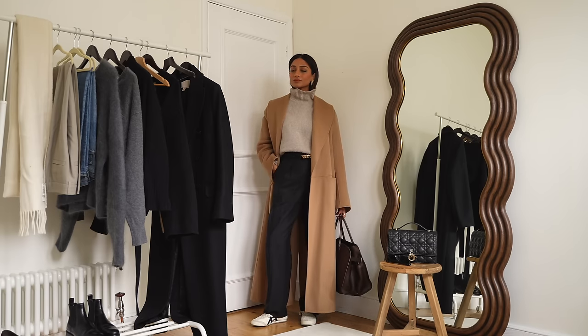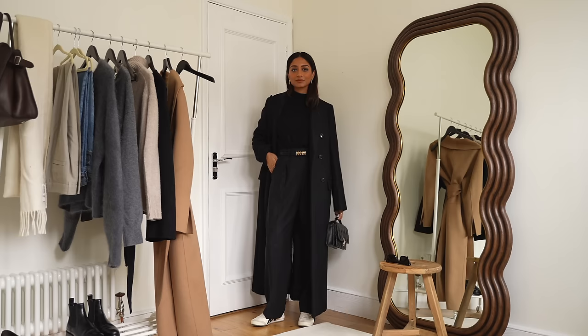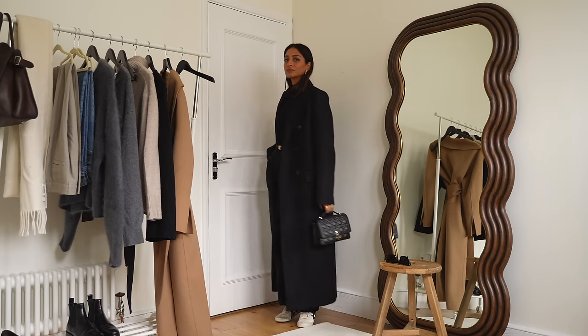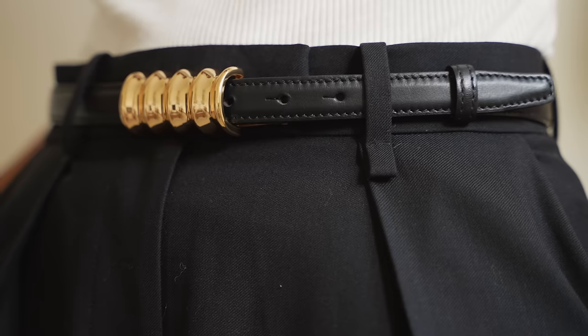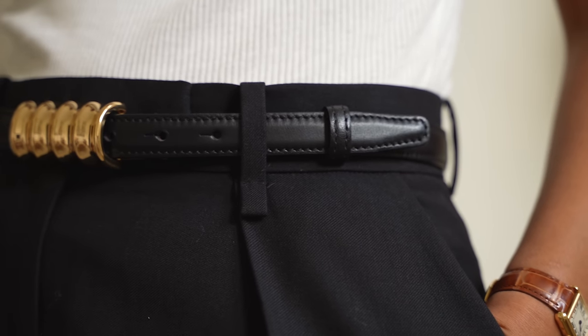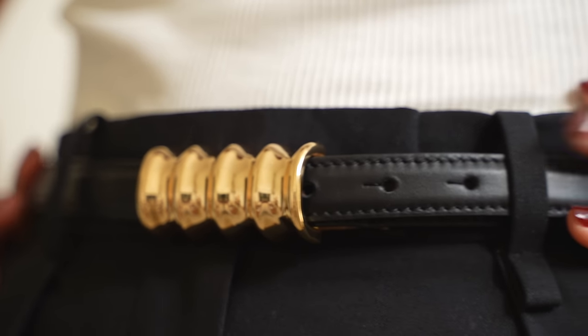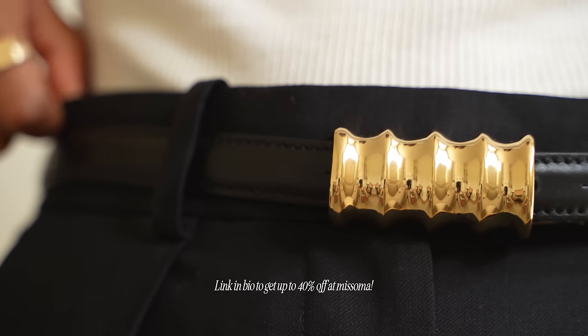I really like that it's understated but elevated so it really pulls my whole outfit together and if I'm wearing something really boring and really understated it just helps to add some more personality and it just makes it look so much nicer. I really find that belts can be worn in so many different ways and so many different outfits.